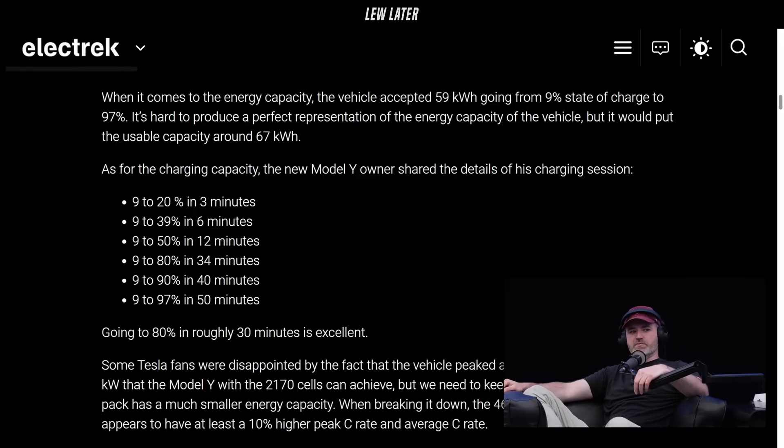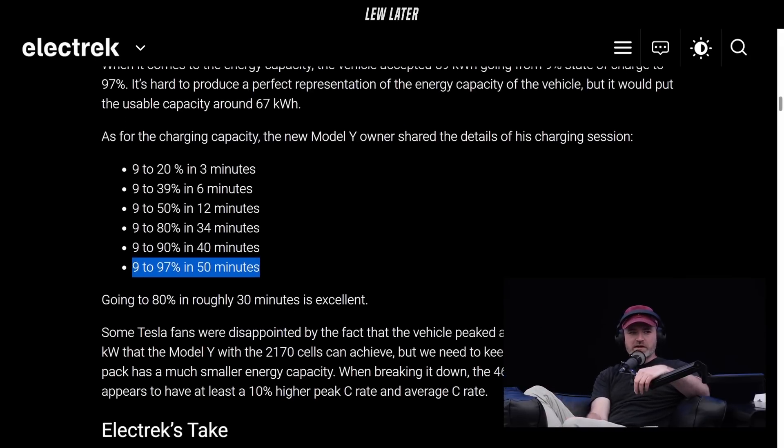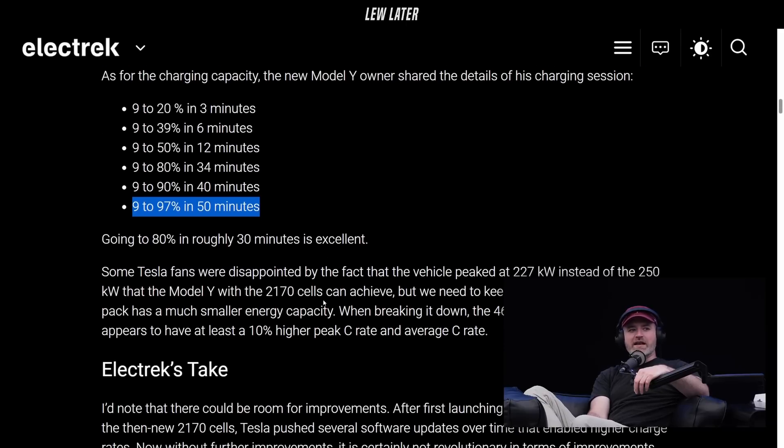The key part is the early part — you'll charge the rest when you get home. But if you're at 9% battery, you're in a rough spot. And the fact that you can go to just under 40% in 6 minutes and get on your way — I mean, it's not a gas pump, but it's getting there.